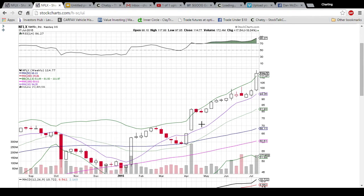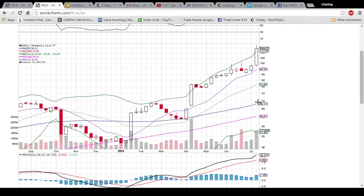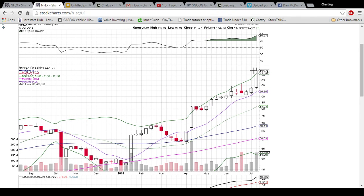Looking at the weekly chart, it's just absolute beast mode — $50 to start the year and now we're sitting at 114. RSI is really maxed out, but it has been in the power zone for the past couple months, and the volume is there to support the huge move in stock price. So we'll see how high Netflix can go. The first support on the pullback on the weekly chart is going to be the upper Bollinger Band at 111.97.